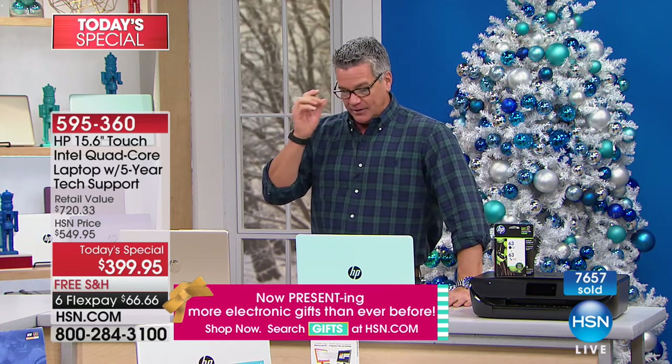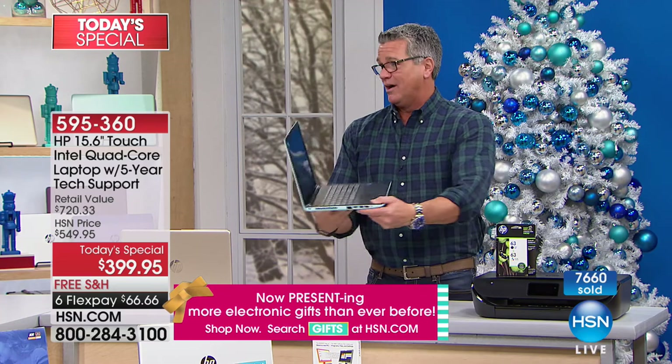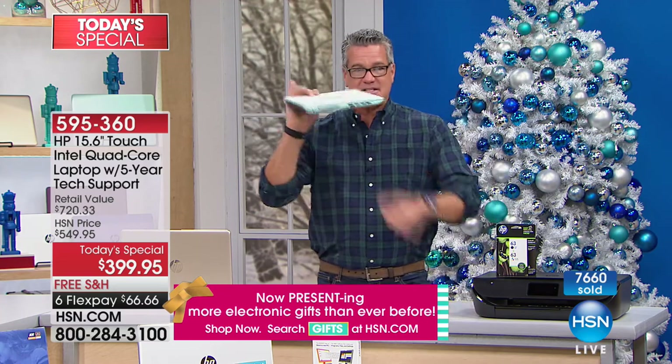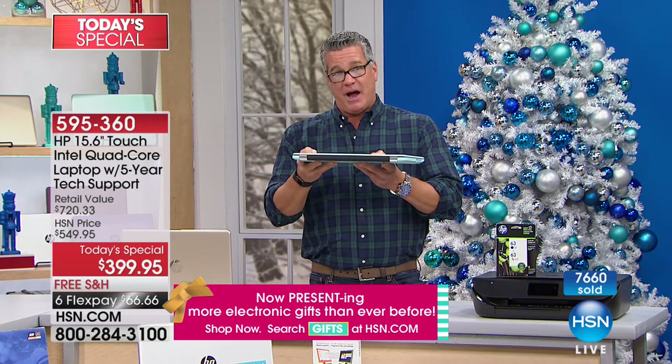I've been shopping around on airlines and some have TVs, some don't. When you have something that weighs only about four and a half pounds with a seven-and-a-half-hour battery life — and see how thin this is — I can watch three full movies and still have some power left.